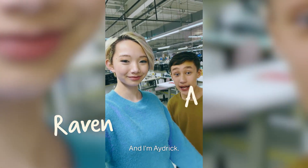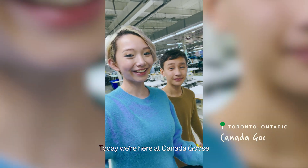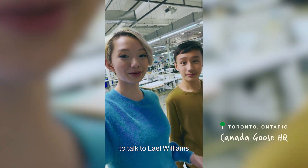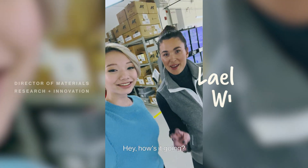Hi, I'm Raven. And I'm Adric. What are we doing here today, Raven? Today we're here at Canada Goose to talk to Lael Williams about sustainable materials. Say hi to the people, Lael. Hey, how's it going?